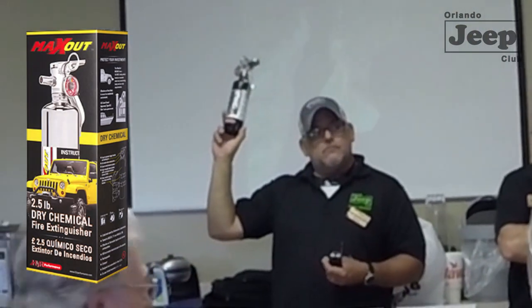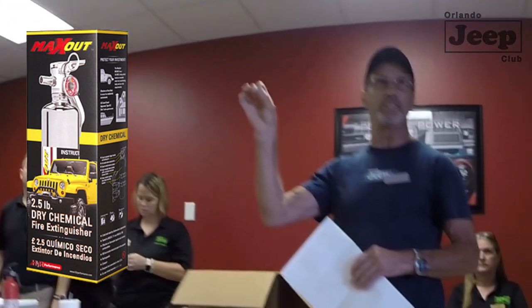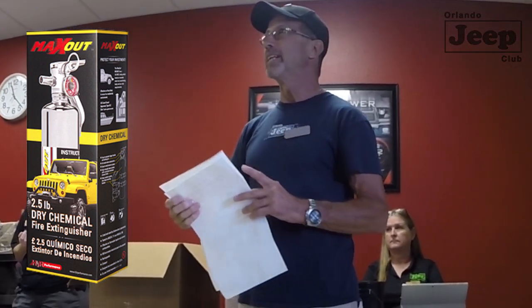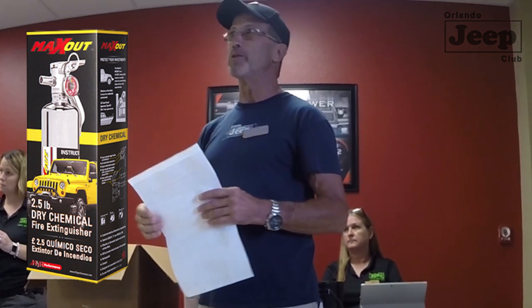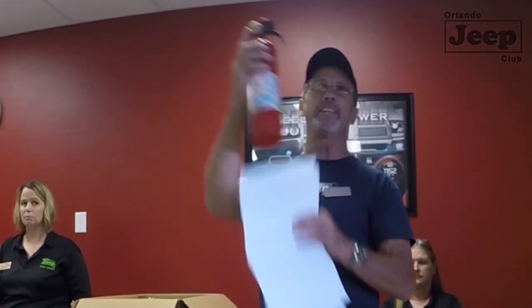Units with a metal valve, like the one Rob's looking at there, can be recharged by a facility that specializes in fire equipment. You may pay more for those, but they are well worth it.